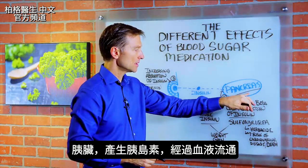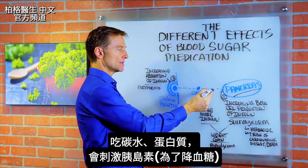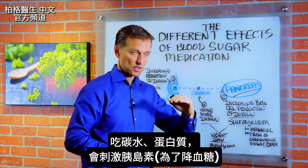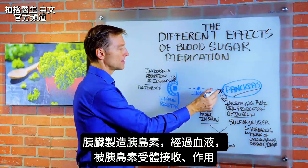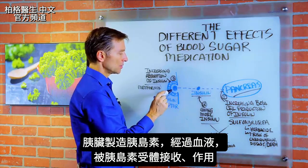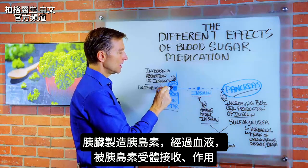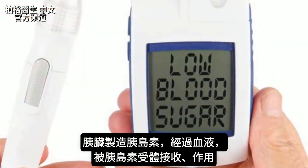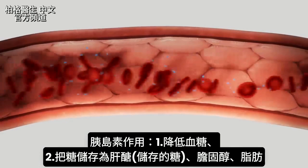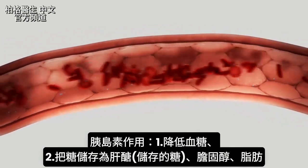The pancreas makes the hormone insulin, which travels through the blood. It responds to carbohydrates and even protein — its goal is to lower the blood sugar. The pancreas releases insulin, it travels through the blood and goes into an insulin receptor. The insulin receptor receives it and creates an effect: one being lowered blood sugar, and another being storage into either glycogen — which is stored sugar — or cholesterol or fat.